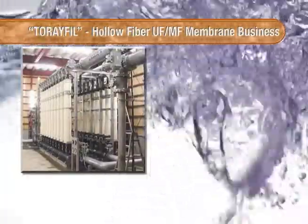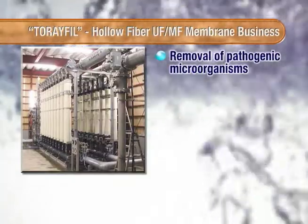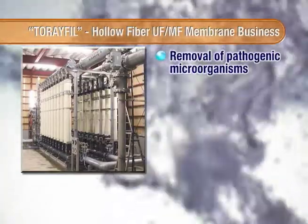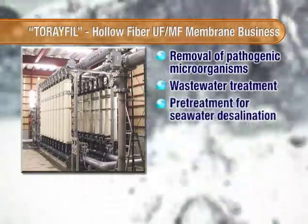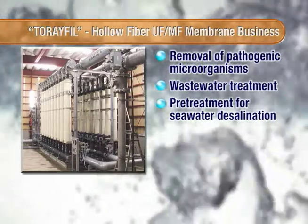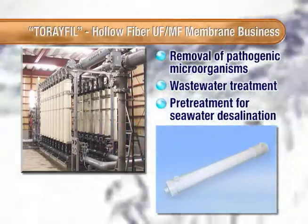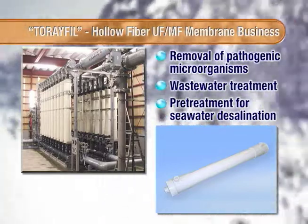Torre's MBR membranes are used for removing suspended solids and microorganisms such as pathogens in drinking water production, tertiary wastewater treatment, and RO pretreatment for seawater desalination. One Torre MBR membrane module can produce from 100 to 300 cubic meters of clean water per day.